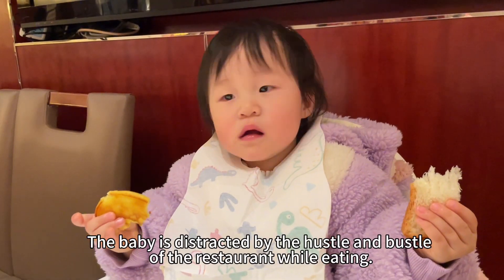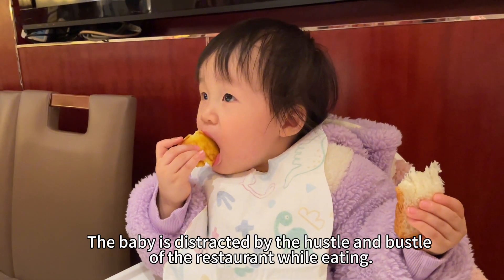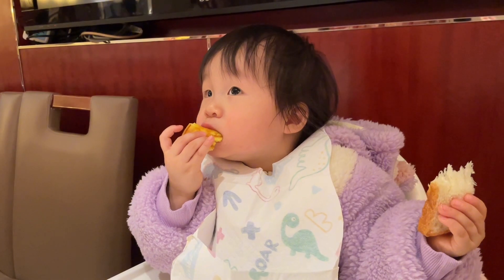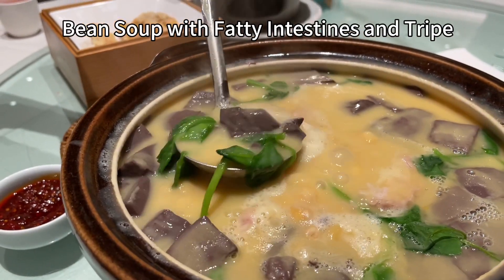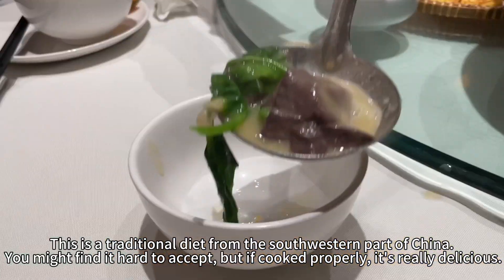The baby is distracted by the hustle and bustle of the restaurant while eating. This is a traditional diet from the southwestern part of China.